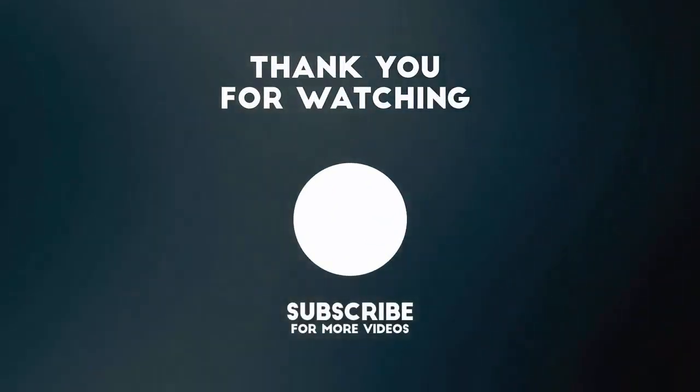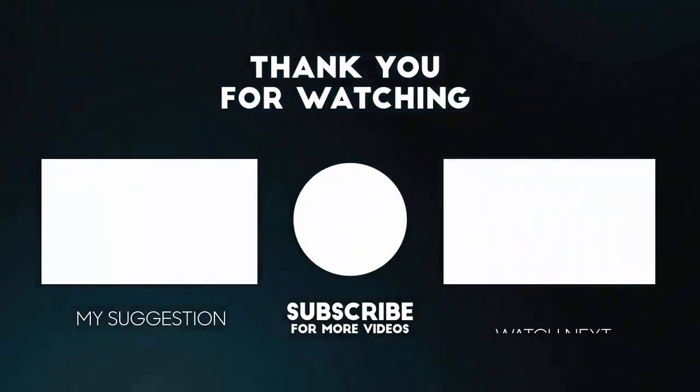Thanks for watching. I have more similar videos on my channel that you may like. See you guys in the next video.